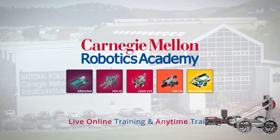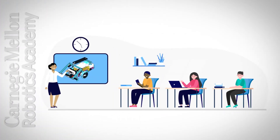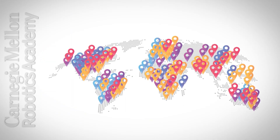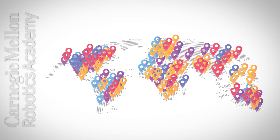As the world leader in robotics education, the Carnegie Mellon Robotics Academy has dedicated over 20 years researching how educators can use robots to teach computer science, science, technology, engineering, and mathematics. Robotics Academy instructors have helped thousands of teachers and coaches across the globe to meaningfully implement robotics in their classrooms.